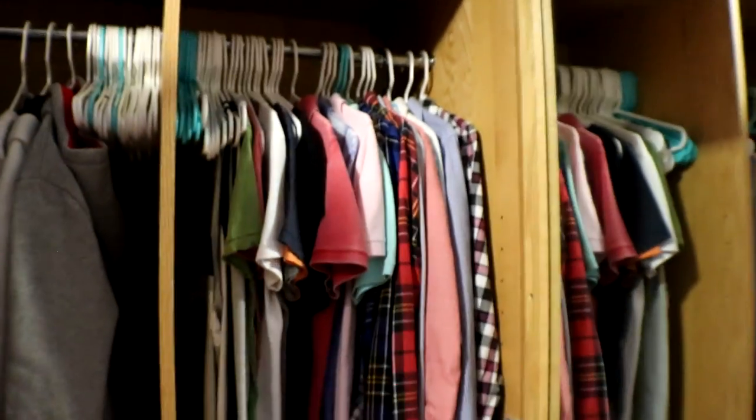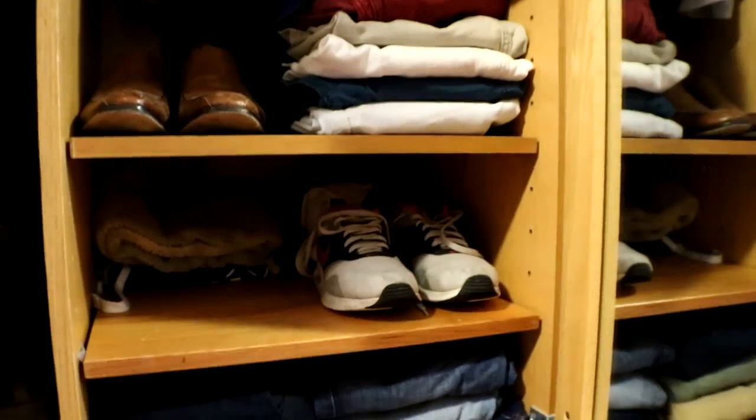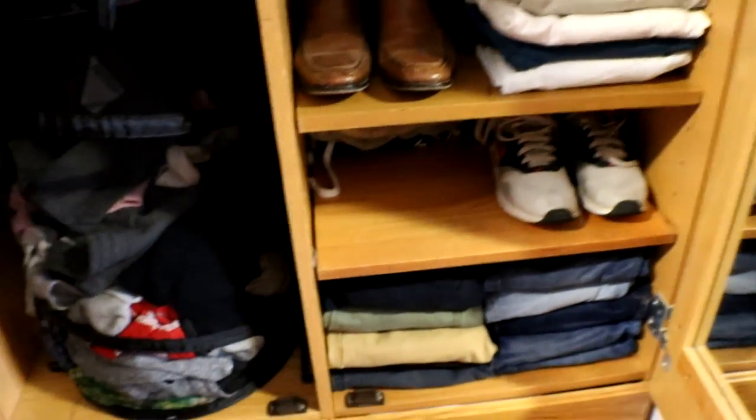We'll start off with this closet wardrobe thing — this is mine on the left side. We got my gym backpack, jackets, coats, and my clothes hamper. Not too exciting on this side. The whole wardrobe's not too exciting, but this is where all my shirts are — my nice shirts, anything I don't want to have wrinkles are hung up. Got my dress shoes, my shorts, my gym shoes, and then usually my joggers and stuff around that little spot.